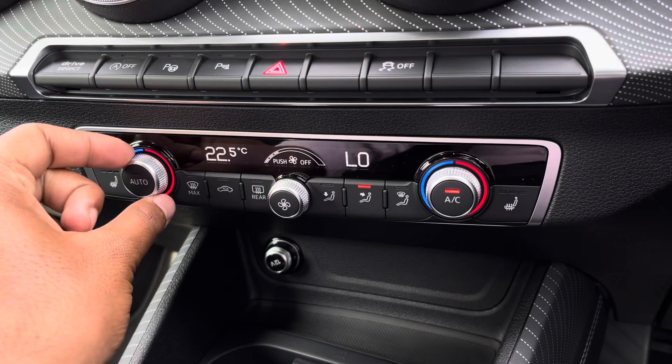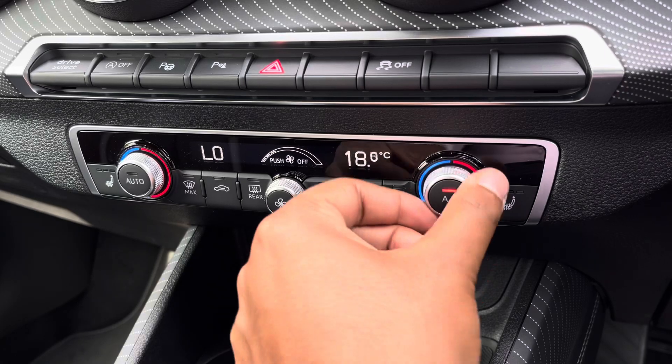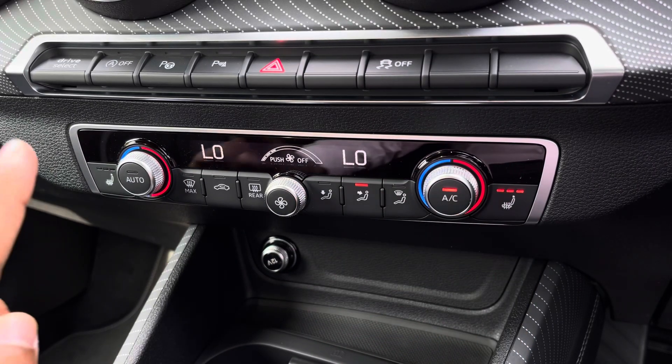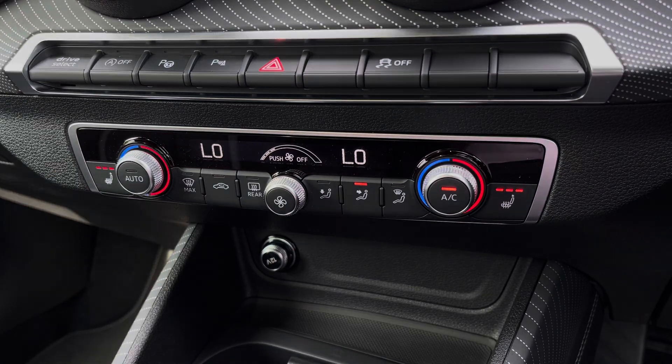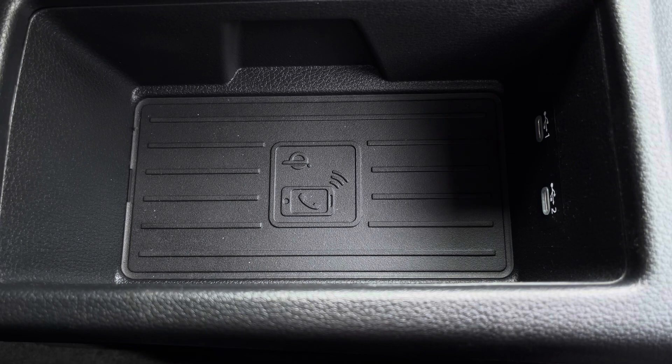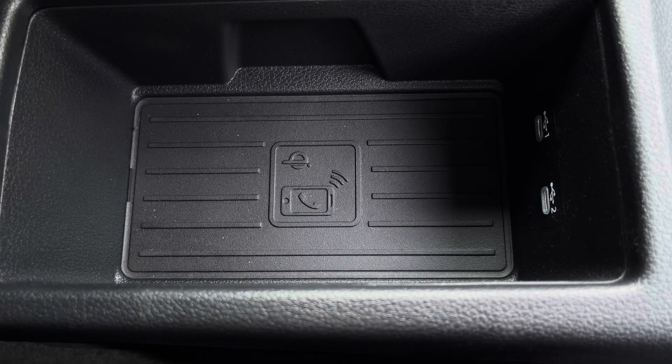Lower down, you'll find the display for the dual-zone electronic climate control, with plenty of adjustment to your preference. There are heated front seats for added benefit on those cold winter mornings, and a phone box with wireless charging, allowing you to easily charge your mobile device while on the go.